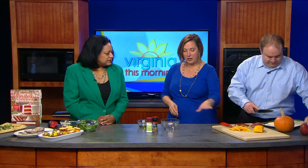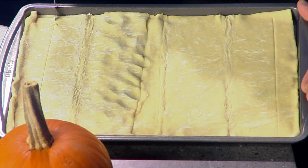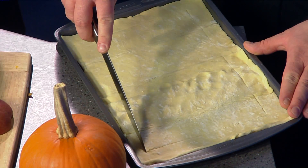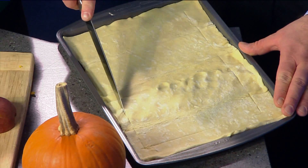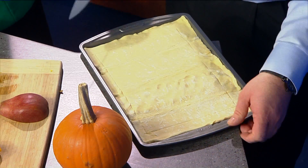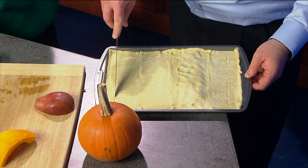I'm going to have Daniel score the edges of this puff pastry, and Cheryl, can you put the pumpkin and pear that's cut up into this little bowl? I used a red boss pear and a pie pumpkin, and then just pour a little bit of olive oil — just a drizzle.